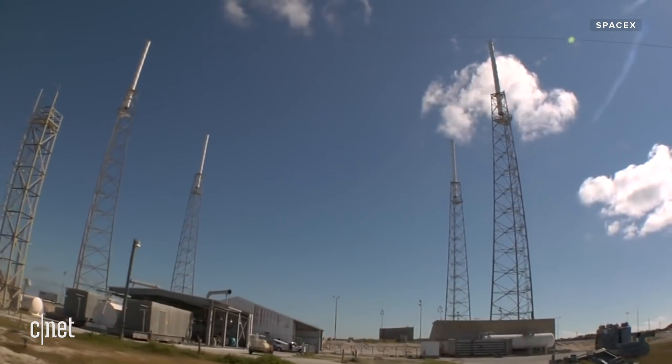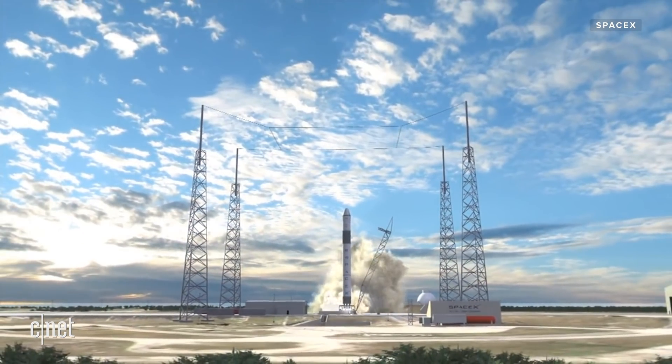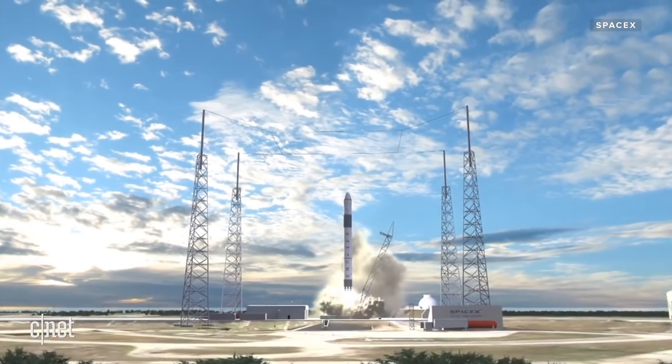Behind me is where Falcon 9 would sit during launch. The big transformation that's going to occur over the next few months is the construction of the launch mount, and we're going to have the hangar constructed. We're super excited at SpaceX to announce some of the details around the Falcon Heavy rocket, which is our really large rocket development.